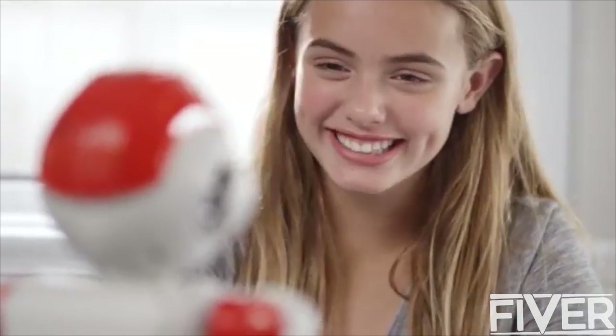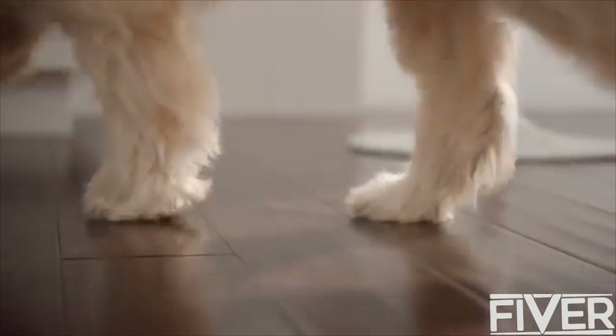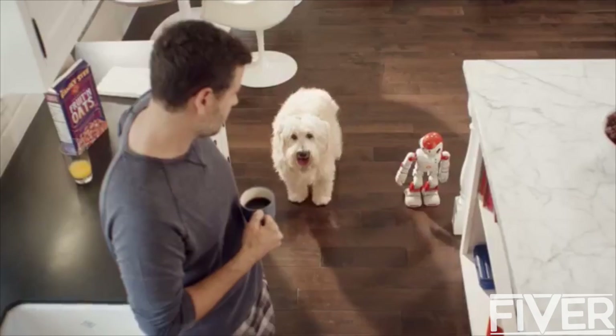Jugo de naranja. Sí, muy bien. You're cute. No, you're cuter. Alpha 2 is like an in-home nurse or a veterinarian.